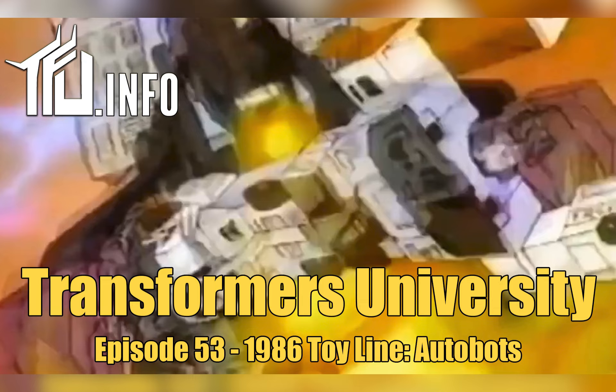An oft-overlooked interactive feature is that the main bodies for the Autobot Combiners — Silverbolt and Hotspot — also had base modes. Silverbolt turned into kind of a launching platform, and Hotspot had a repair bay mode. I'm pretty sure there's a way to interact those with Metroplex, but I've never actually done it — maybe something I'll look up and tweet out at tfu underscore info.